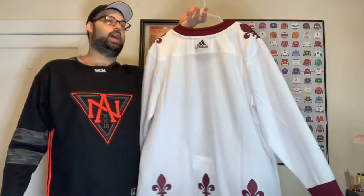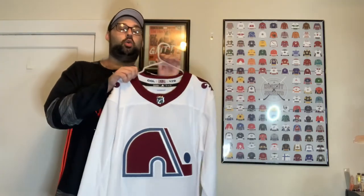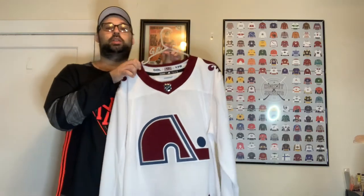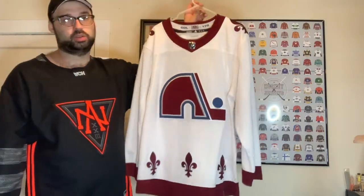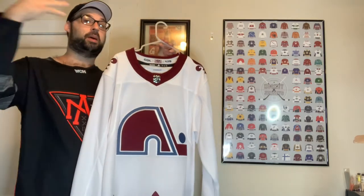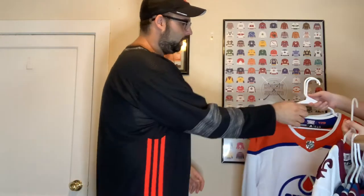We also have the reverse retro Nordiques jersey from Colorado, which I'm super excited about. I ordered this one from the Adidas store when they first came out — it was one of three I ordered, and I got two of them; the Ducks one was canceled on me but I got it later down the road. I love the Nordiques jersey — I've always loved it. I still want to get the powder blue version one day.